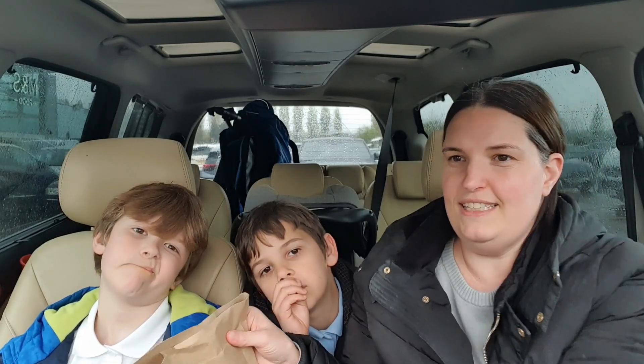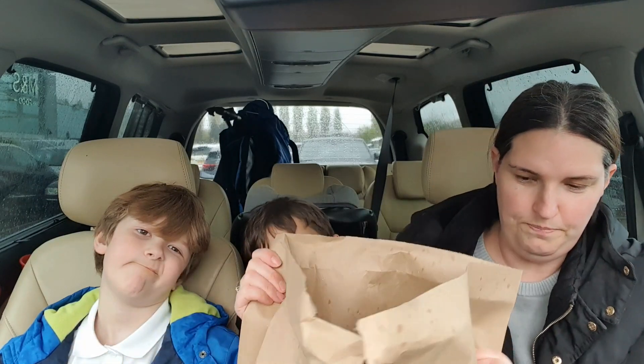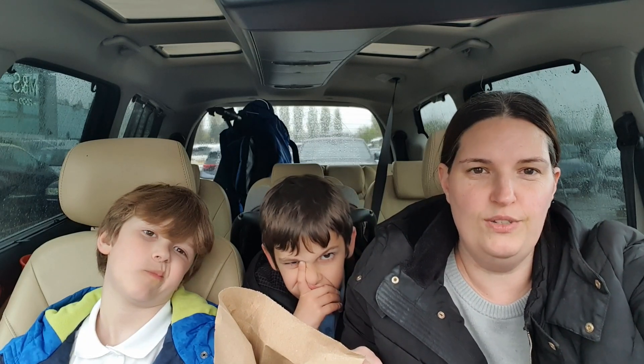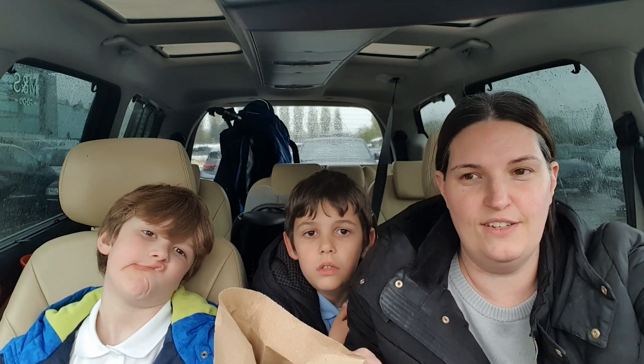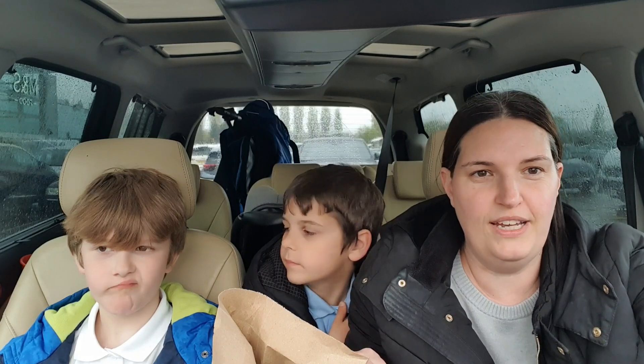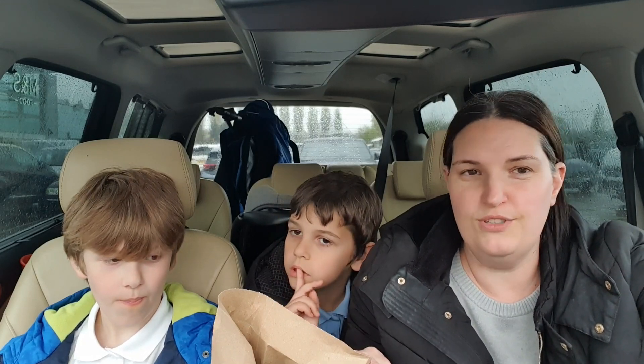I've just gone and collected it. I paid three pound and I ended up buying two, so I paid six pound in total. It's supposed to be to the value of ten pound, but I really don't think it's going to be to the value of ten pound judging by how light the bag feels. I haven't looked yet.